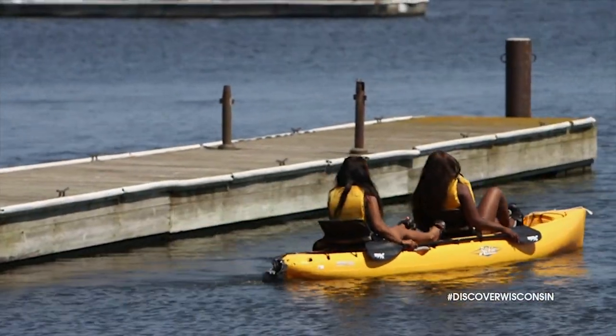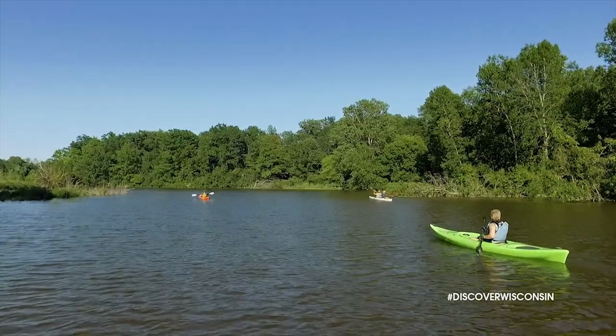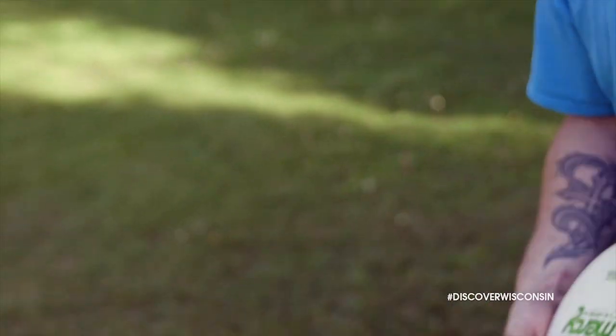But don't spend all of your time inside — there's even more to explore outdoors. There's kayaking and paddleboarding on the Manitowoc River and Lake Michigan, beautiful beaches for relaxing, parks and gardens for a stroll, or a game of disc golf.